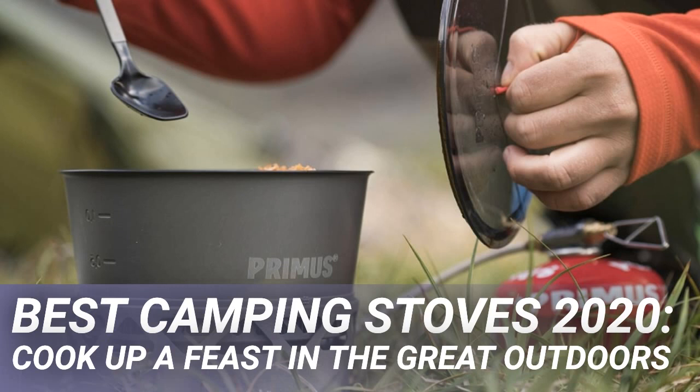Jetboil have busied themselves producing a widening range of accessories, including the handy but niche coffee press, and even more niche hanging kit for big wall climbing escapades, plus a pot support, skillet, and additional larger flux ring cooking pot. Overall, it's a great water heating system that has only improved over the years.